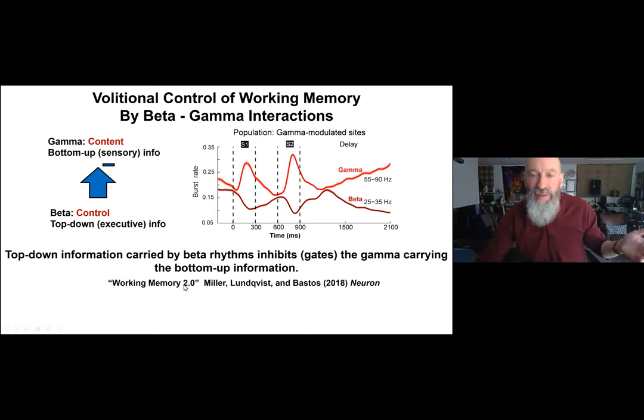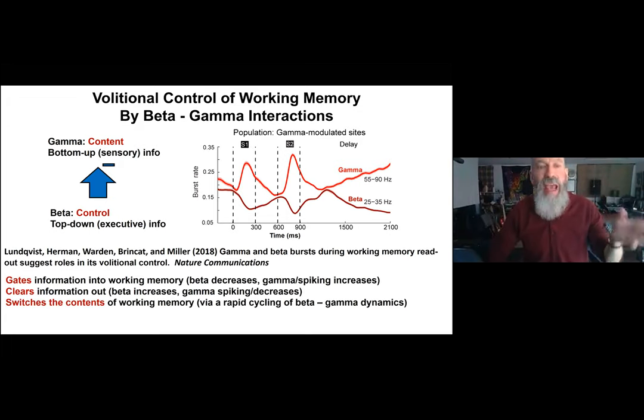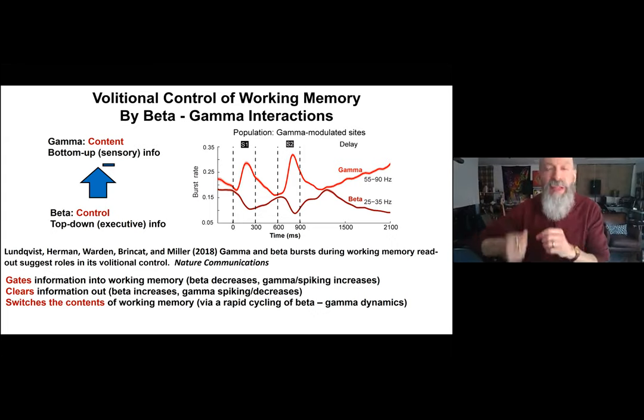We detailed all this in a paper recently published in Neuron. To carry this further, we looked at a more complex working memory task where monkeys held multiple items and made multiple decisions. The beta-gamma dynamics — the beta-gamma balance — had properties consistent with beta being a control signal that gates and controls the maintenance of information in working memory: beta-gamma dynamics gate information into working memory, and clear information out. The same rapid cycling of beta-gamma allowed the animal to switch from one working memory to the other.